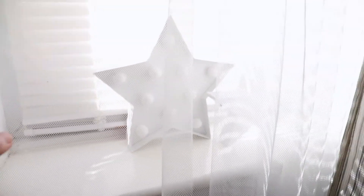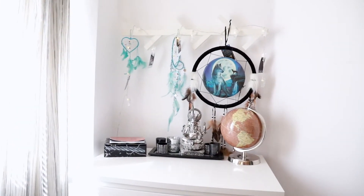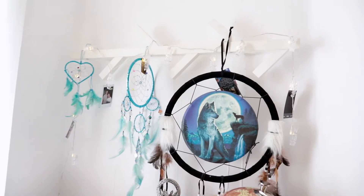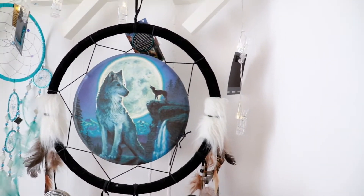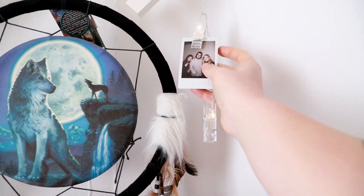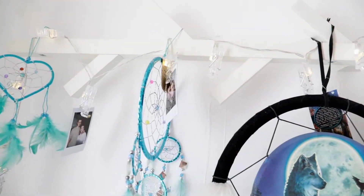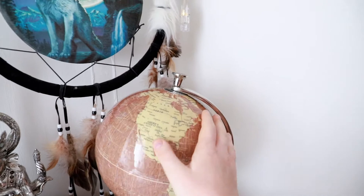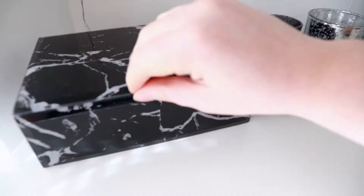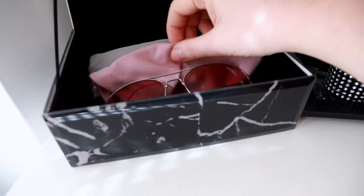In my window I have these star lights, which I also paid for using arcade tickets - don't judge me. Moving over to this cute display opposite my bed, this features my dreamcatcher obsession. These three were actually bought for me by my dad, so they hold a big sentimental value in my heart. I've also hung some Polaroids using these fairy lights. The wall fixture is from Ikea and this globe down here is from HomeSense. In another HomeSense purchase, I keep my non-prescribed sunglasses.